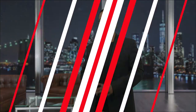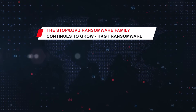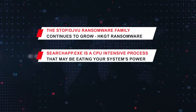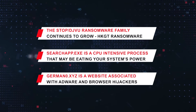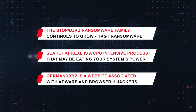On This Week in Malware, we'll be covering the Stop DJVu ransomware family continues to grow with HKGT ransomware; searchapp.exe is a CPU-intensive process that may be eating up your system's power; and germanzero.xyz is a dubious website associated with adware and browser hijackers.